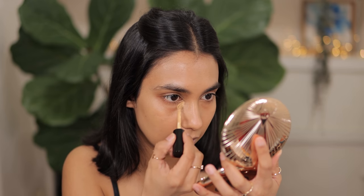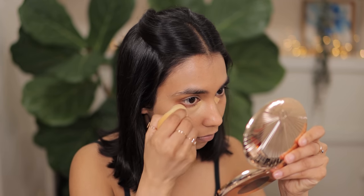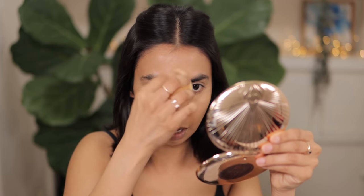For concealer under the eyes I'm going to go with Pat McGrath LM13. It's quite a brightening concealer for me and I love it for that reason. This is not an everyday concealer shade for me, but definitely on special occasions, events, or if I'm going out, I love using LM13. I'm going to pop this right under here and use the same damp beauty blender to spread it out, then apply some residual concealer to my eyelid and the center of the forehead.